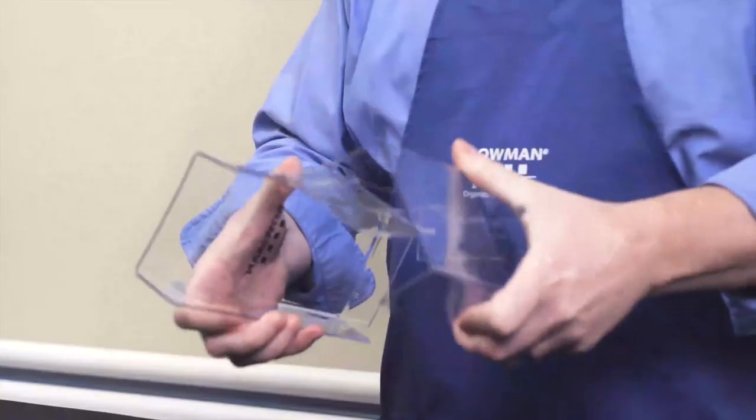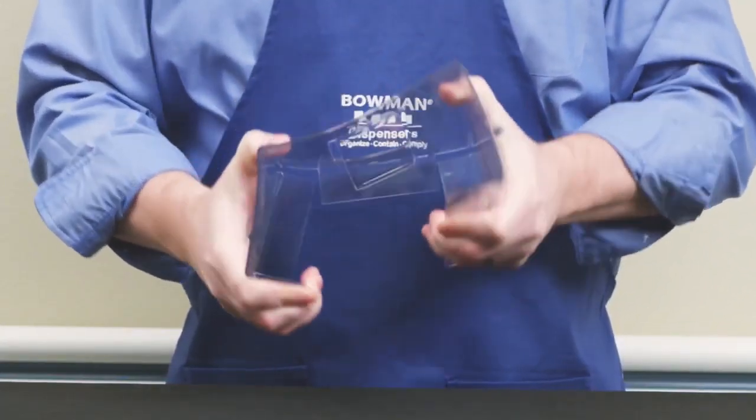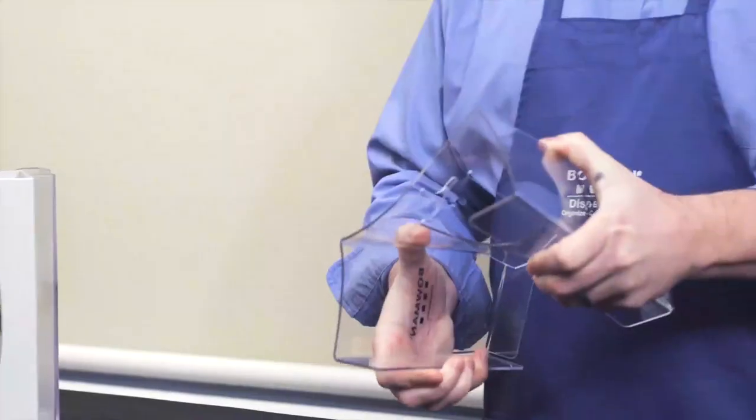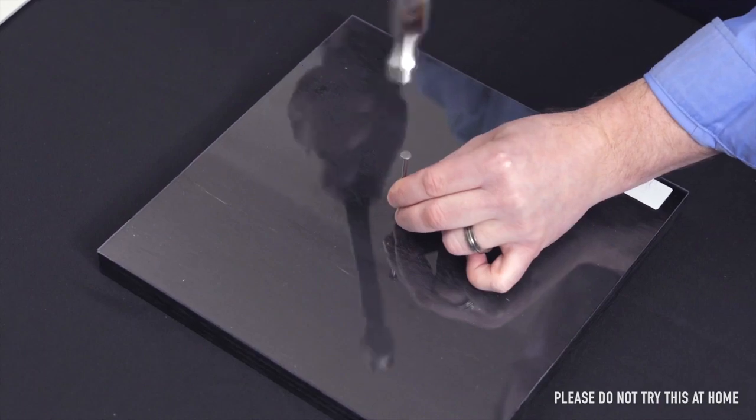PETG offers extreme clarity and light transmission in combination with a high gloss surface finish. It can bend, twist, and endure most impacts without breaking. PETG is extremely flexible, will not shatter under impact, and will resist cracking.